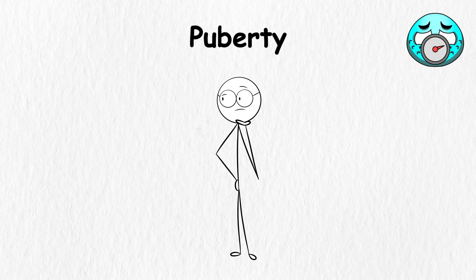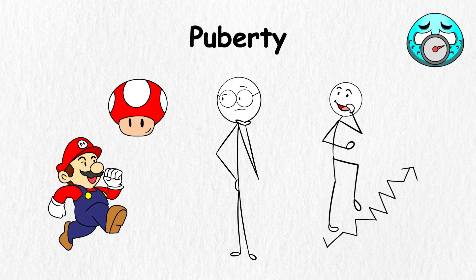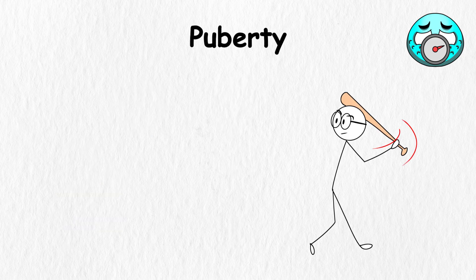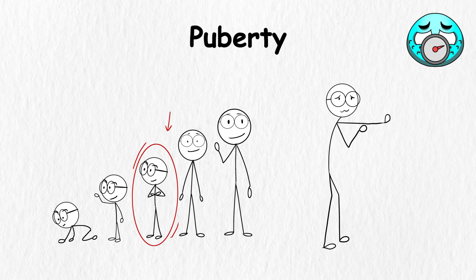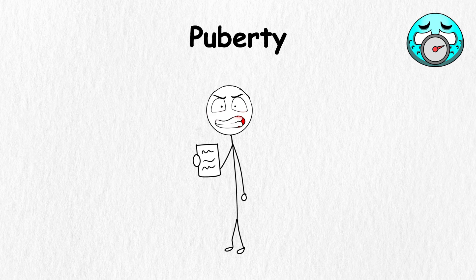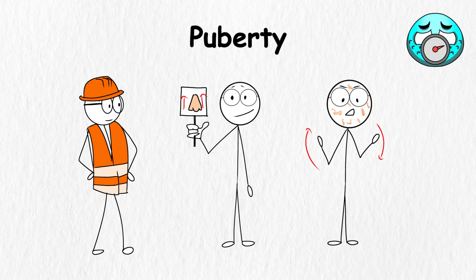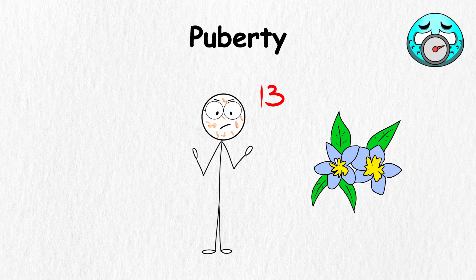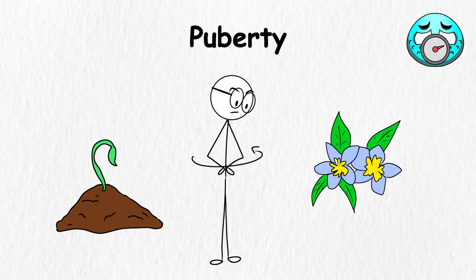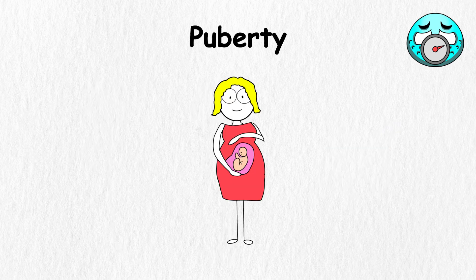Puberty. Let's say life is a Super Mario video game, and you stumble upon a mushroom that ramps up your growth. That's basically what puberty is — it's like the body hitting the growth power-up button. It's the stage when you grow into a teen, and your body starts to change so you can one day become an adult. This is all controlled by tiny messengers in the body called hormones, which act like construction managers, telling different parts of the body to grow and develop. For girls, puberty often begins between ages 8 and 13. Their hips widen, breasts start to grow, and they may begin their period, which is the body's way of preparing for potential future babies.